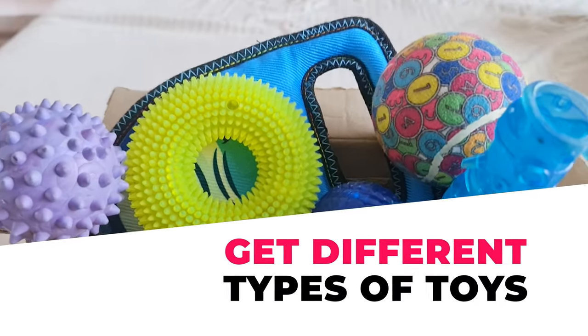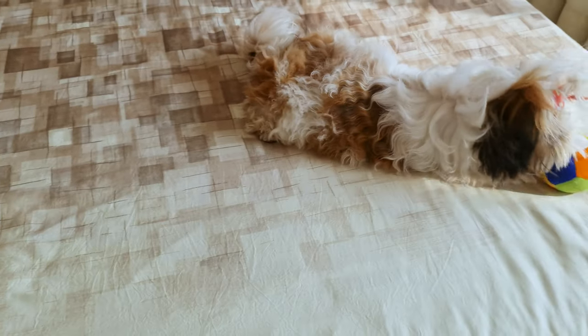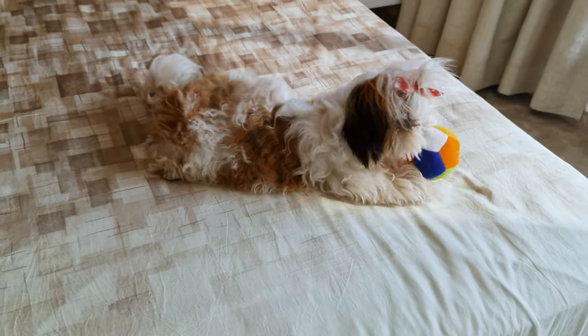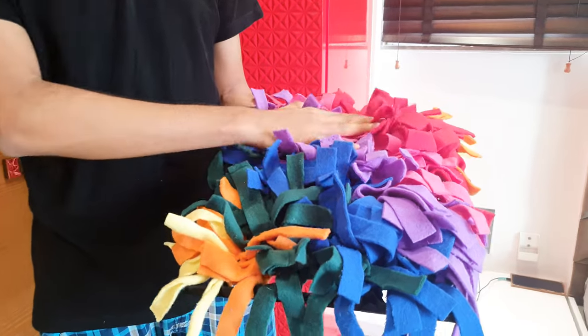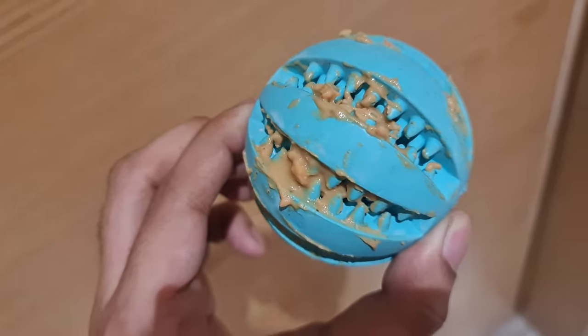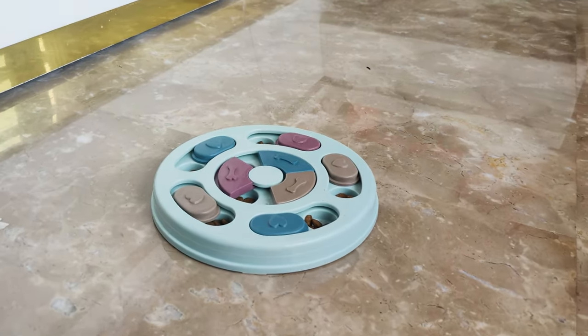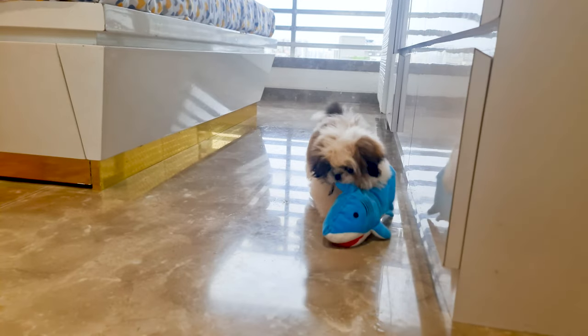Number 2: Get Different Types of Toys. Mental stimulation is as important as physical stimulation for dogs. Nowadays you can find several puzzle toys to entertain and mentally stimulate your Shih Tzu. Apart from that, chew toys, food puzzles, and other dog toys can also keep them busy and entertained.